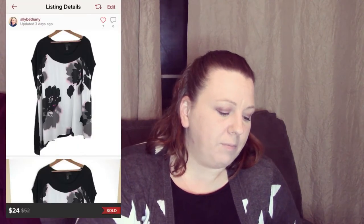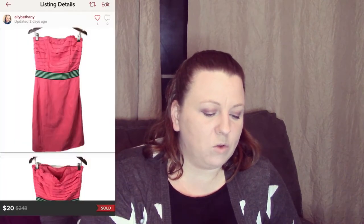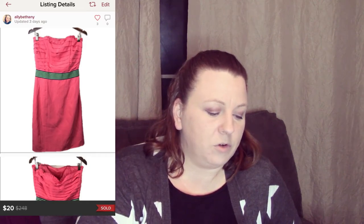The next item was a Lane Bryant floral blouse. I sold it for $24 and my earnings were $12.41. I got that from the bins, so I paid probably about $0.70. The next item was a Lilly Pulitzer pink coral silk blend dress. I sold it for $20 — I did pay up for that dress, I paid $6.50. My earnings were $14.20, so I basically just doubled my money.